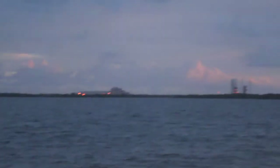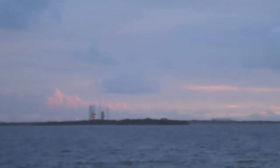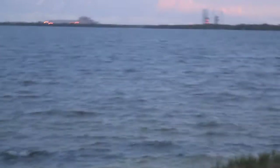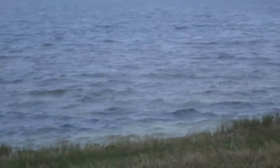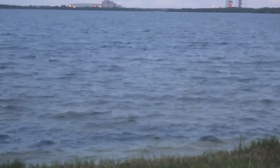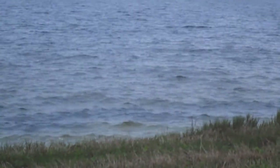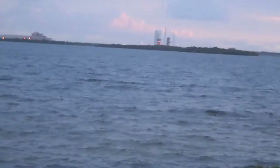Ordnance is armed. T-minus 2 minutes 31 seconds and counting. At 2 minutes prior to liftoff, the team will verify that the hydraulic system is pressurized and confirm the common booster core delta hydrogen and flight termination system battery voltages.